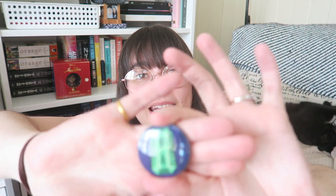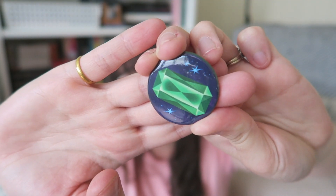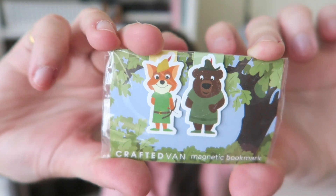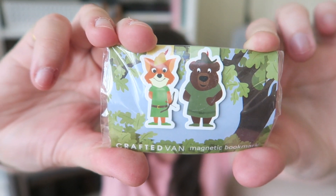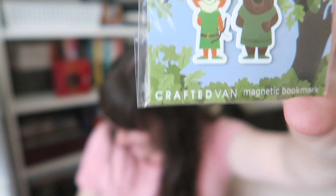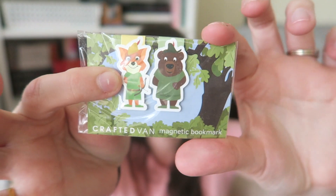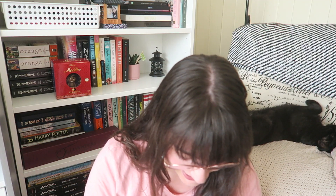The next thing I see is the pin we get and it's got a jewel on it. Then we've got some magnetic bookmarks from Crafted Van — they are so adorable. We have Robin Hood and Little John, and then you turn them over and it's their backs. Oh my gosh, this is adorable. I love those.